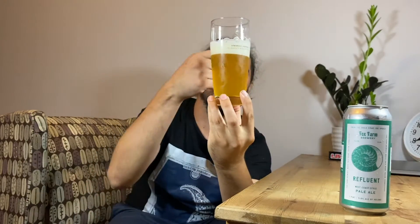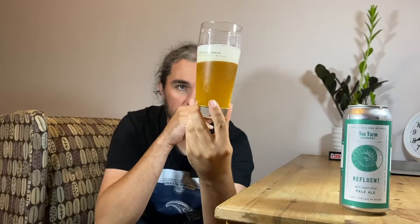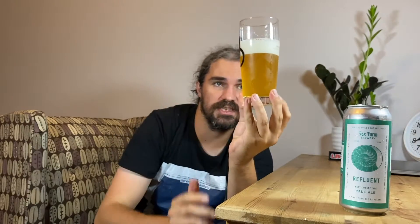It's yellow, finger and a half or so, white head — white fluffy, little kind of soapy head. A little bit hazy, but it's yellow. Looks good. Kind of looks like an unfiltered lager kind of.